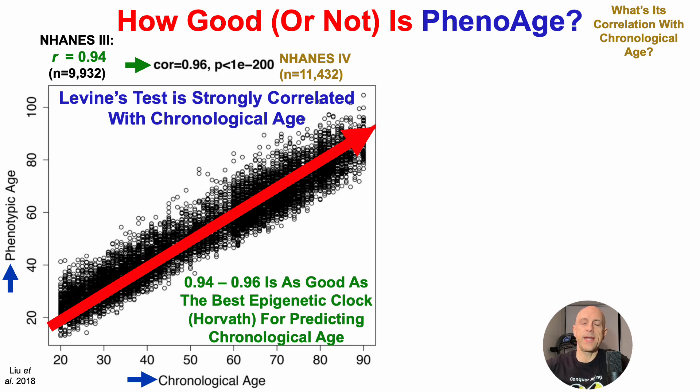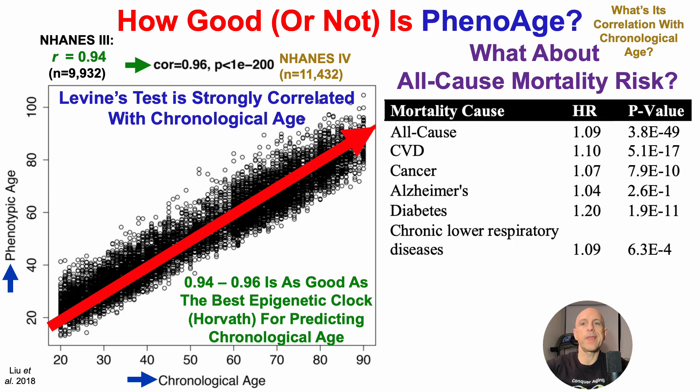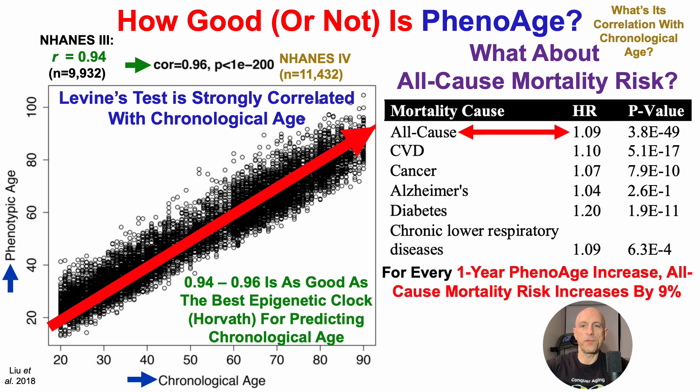I presented Horvath clock data in a video last week, including nine blood tests from my own data — check it out in the corner. So what about all-cause mortality risk? How something is associated with age is part of the story, but how does it relate to risk of death from all causes? For every one-year increase in PhenoAge, that's associated with a significant 9% increase in risk of death from all causes.